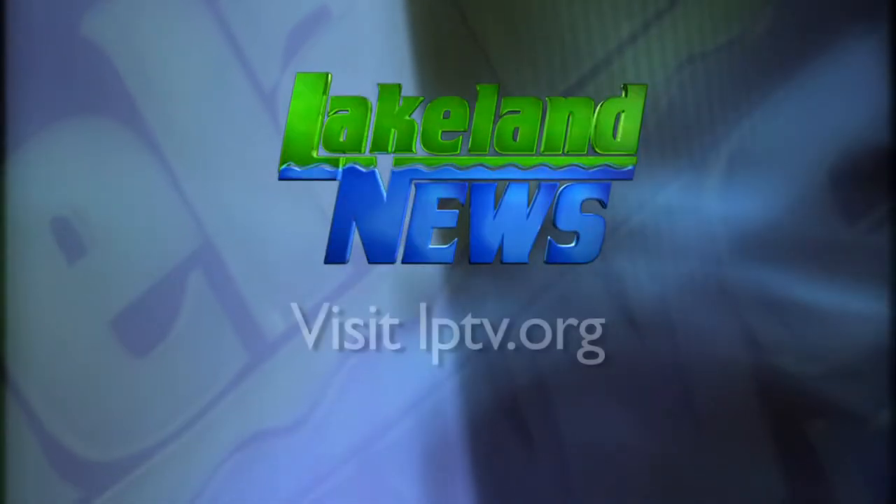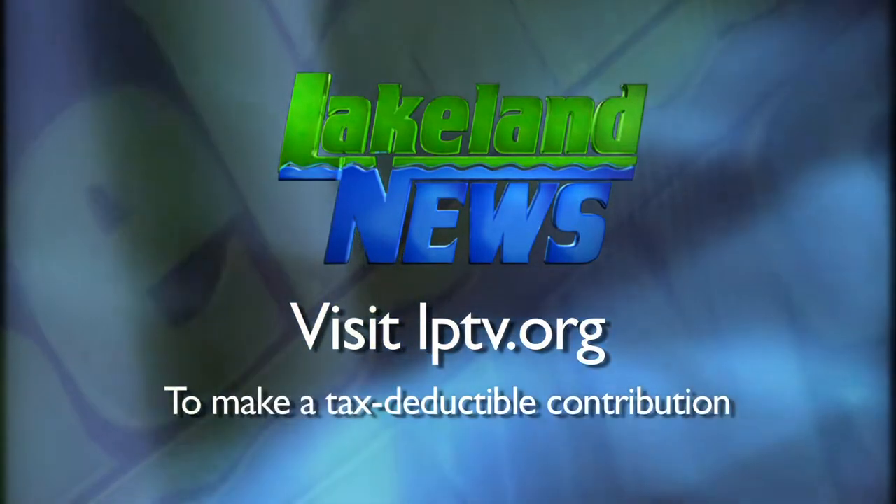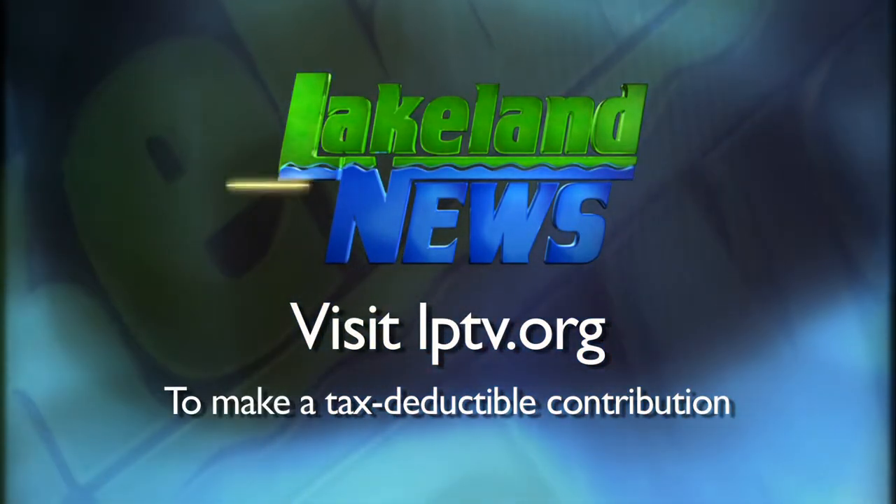I'm Paul Nelson from the Bemidji Area Lakes Guide Service. If you've enjoyed this segment of Lakeland News, please consider making a tax-deductible contribution to Lakeland Public Television.